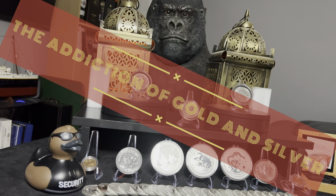This is Gold Cobra and welcome to the Cobra's Den. Today we're going to talk about how addictive stacking gold and silver is.